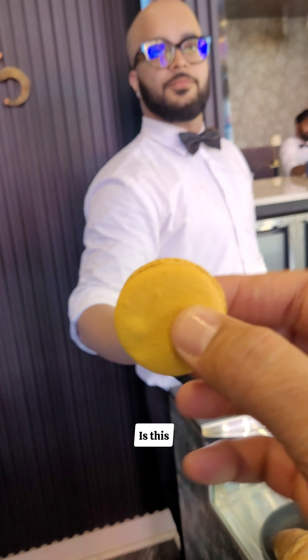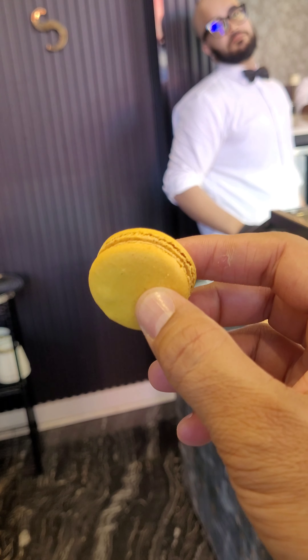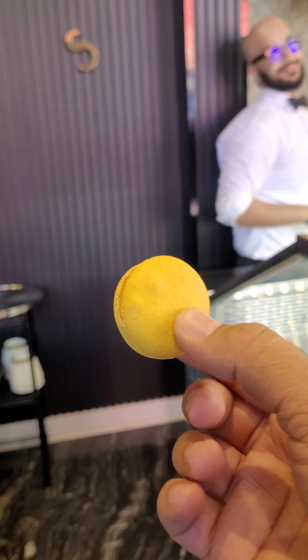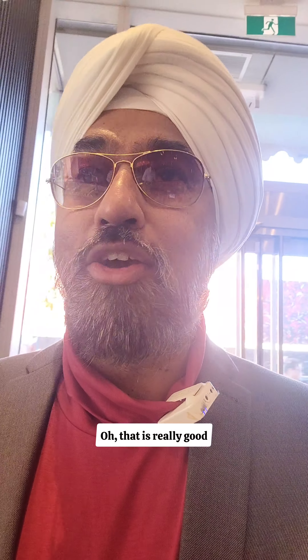Thank you very much. What's special in this? This is the new flavor — it's mango bashen. Tastes like lemon zest. It's refreshing after food to have. Very fresh. That is really good.